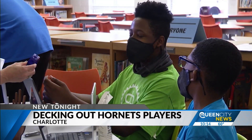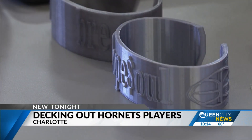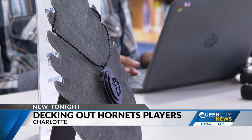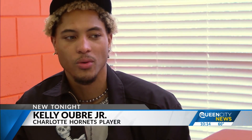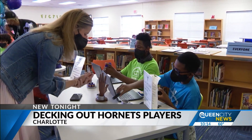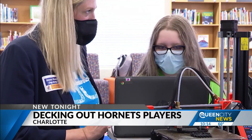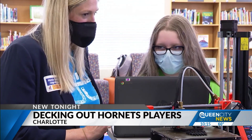Oubre Jr. plans to wear each design as a game day accessory while on the court. He says it's exciting to see kids pursue career paths other than sports. 'I'm an artist at the end of the day, so yes, I play sports, but I'm more than that. I am these kids — I was once these kids who didn't know what I was going to do. I was young and didn't have a thought process in the world of what I wanted to do.'